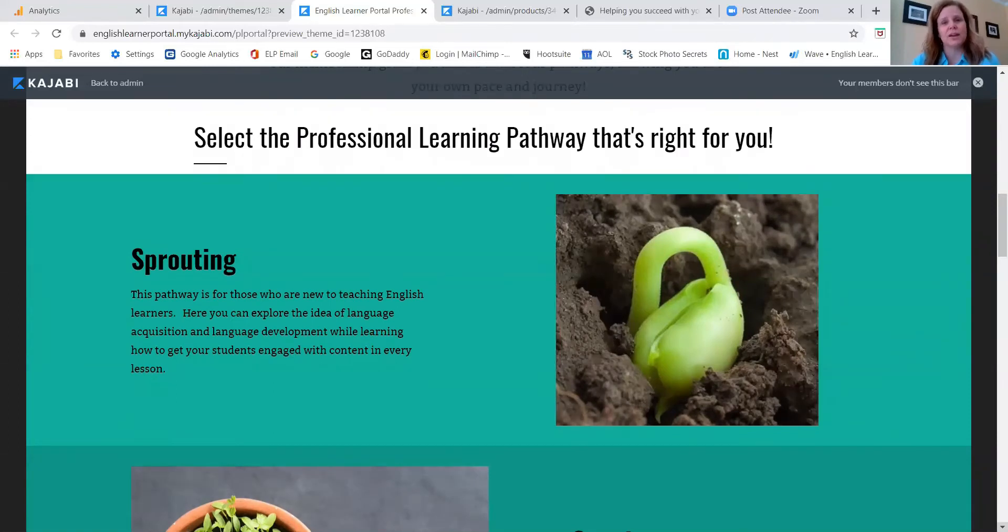What we did learn the first time around was there is so much available that it can be a little hard to navigate at times. So with our relaunch we are starting with four pathways where you can self-select where you want to begin based on your background knowledge.